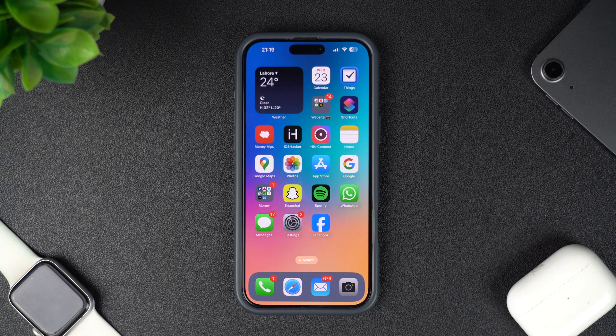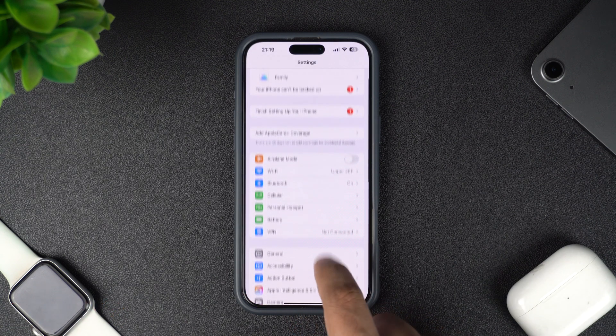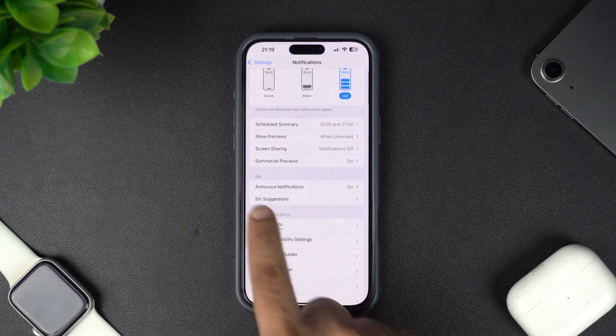Fortunately, you can turn this feature off and prevent Siri from reading out your notifications. To stop this from happening, launch the Settings app, then go to the Notifications section. From there, tap on the Announce Notifications option.